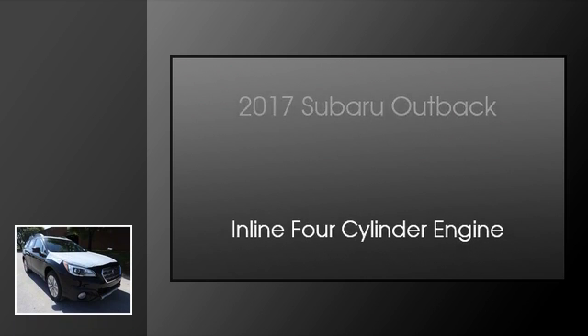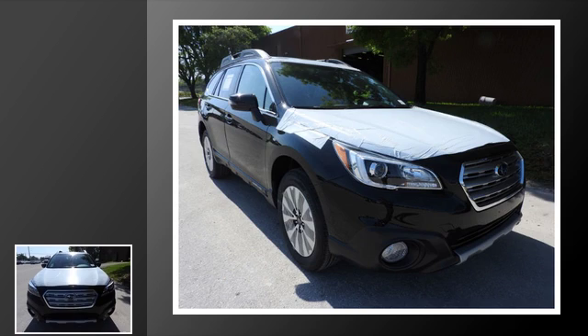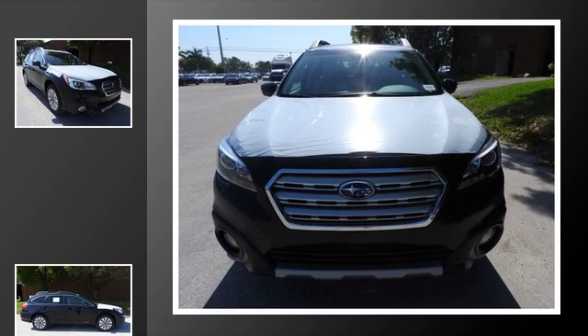This is a 2017 Subaru Outback. This wagon has a continuously variable transmission and an in-line four-cylinder engine.